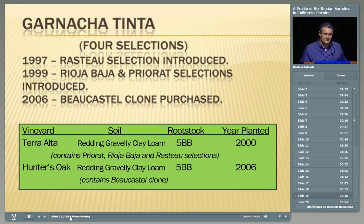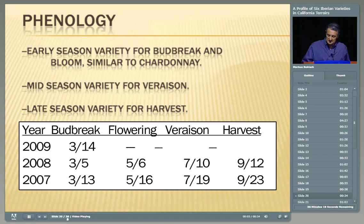Now we go on to Garnacha Tinta — now we're getting into the reds. We have basically three selections and one clone. The first is the 1997 introduction from Rasteau — the same collection as the Garnacha Blanca. The next two were 1999 introductions: one from the Priorat, the other from the Rioja Baja. In 2006, we planted the Hunter's Oak Vineyard with a Château Beaucastel clone. The Terra Alta vineyard has the three selections and Hunter's Oak has the Beaucastel. Garnacha Tinta is an early-season variety similar to Chardonnay and Garnacha Blanca, but by veraison it's with mid-season varieties like Merlot, and by harvest it's out there with Cabernet and Petit Verdot. It's a very long season — yet despite that, Garnacha Tinta has really good acidity.